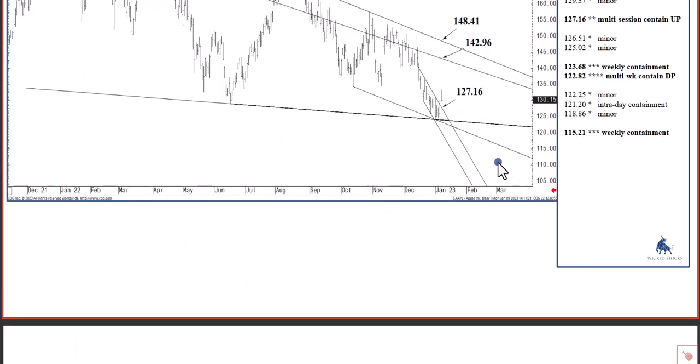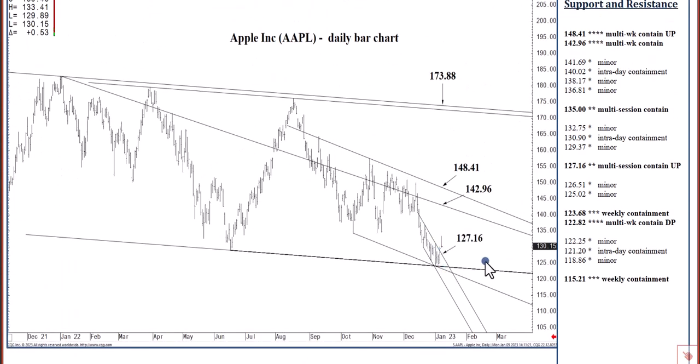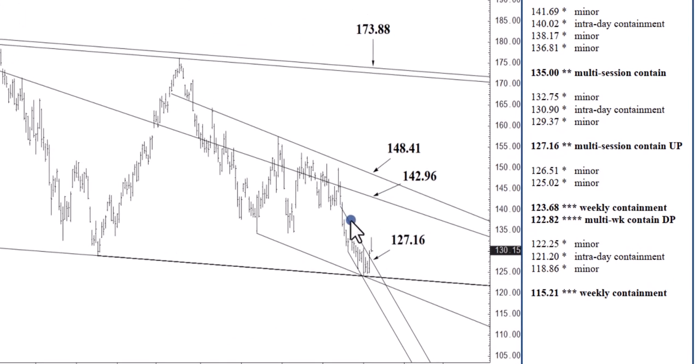Last week we happened to close above a steeply descending channel top that is today at 127.16, offering decent support through the rest of the week. Holding above the low 120s keeps the 140s in reach by the end of February or sooner. That sooner seems to have availed itself following last Friday's settlement above the 127.16 channel top. We could reach the 142.96 to 148.41 region inside of two to three weeks, possibly by the end of January, where we can get snagged through February, possibly the balance of Q1, and then fall off again for a month or two.